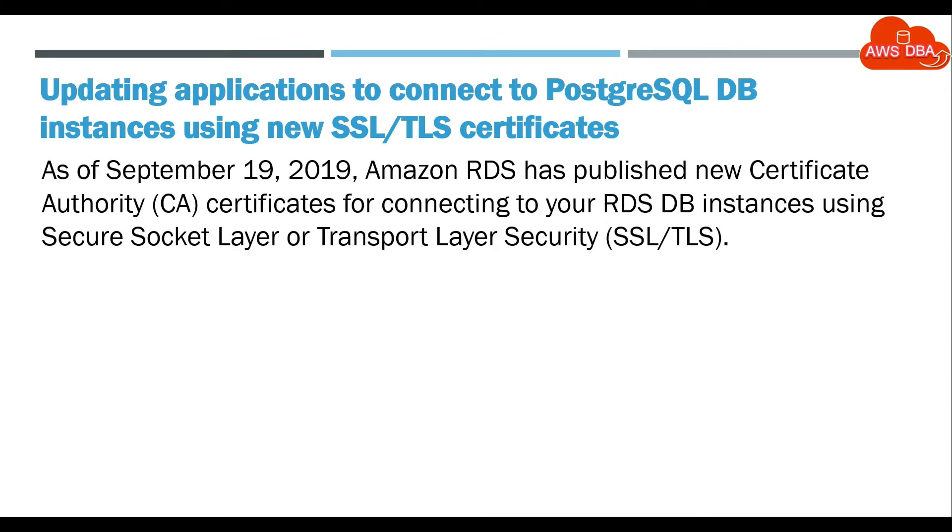As of September 19, 2019, Amazon RDS has published new Certificate Authority (CA) certificates for connecting to your RDS DB Instances using Secure Socket Layer or Transport Layer Security, SSL/TLS.